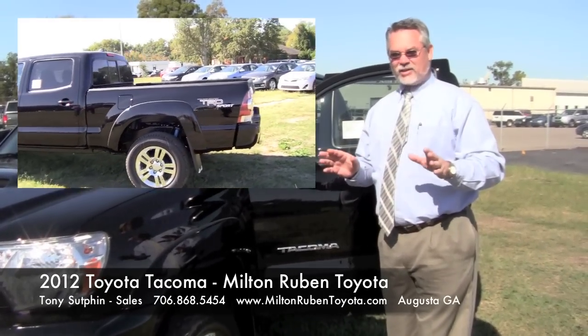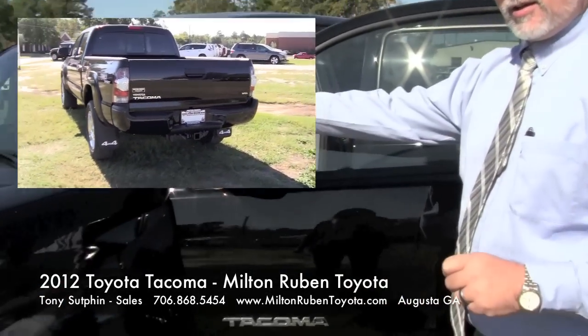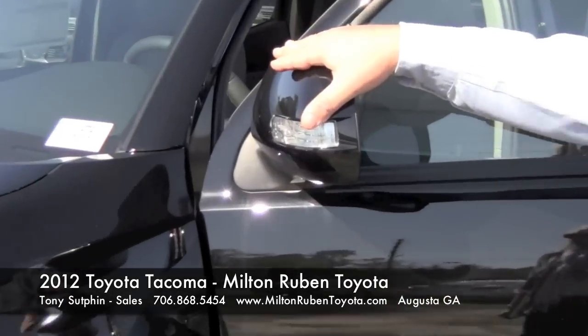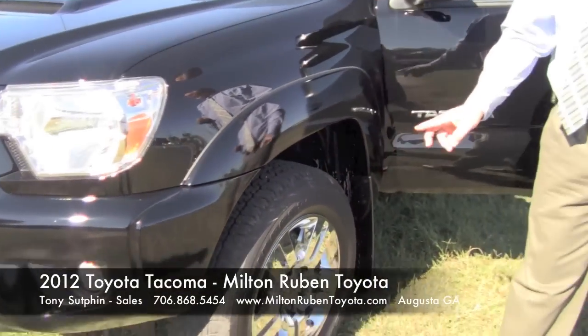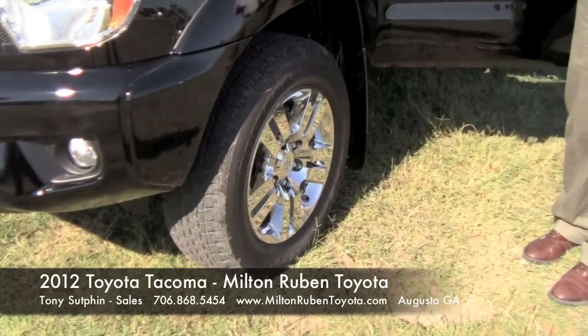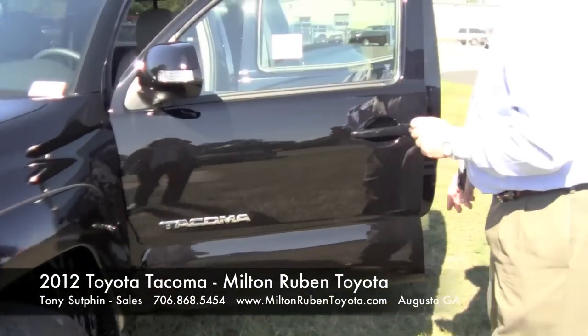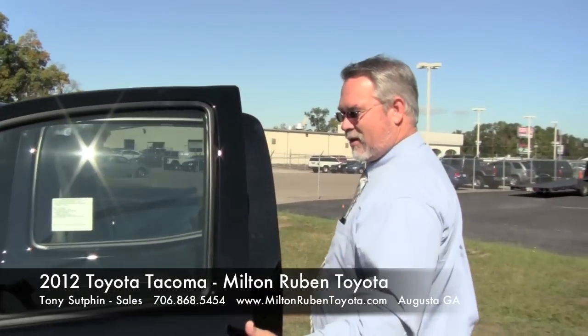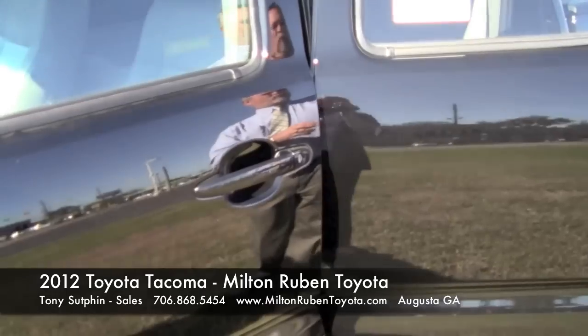This isn't your daddy's Tacoma, so don't think it is. This right here has color-keyed mirrors, color-keyed fender flares, color-keyed bumper, and also 18-inch chrome-clad alloy wheels. If you follow me this way, you also have color-keyed door handles, all four.